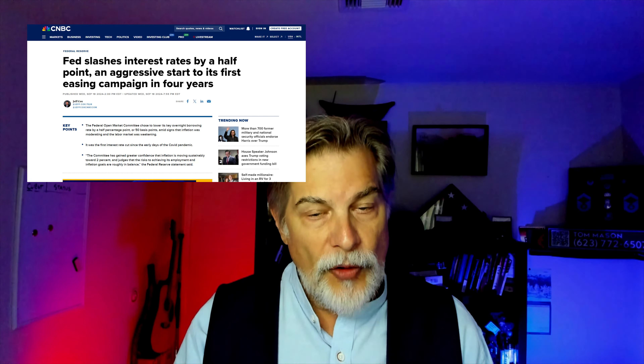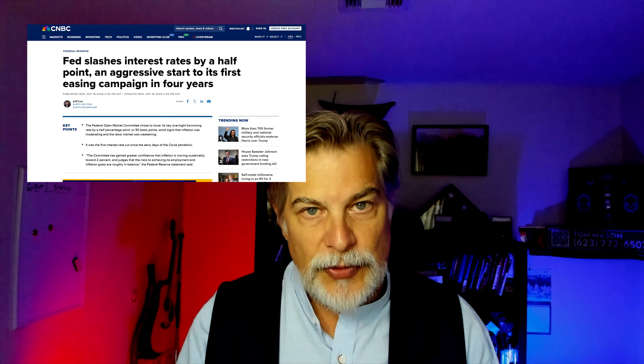Hi folks, Tom Mason with WestUSA Realty, an Arizona-based, family-owned brokerage here in Arizona. We've been waiting for interest rates to drop, and now they have. Hopefully, they're going to keep continuing in the same direction.